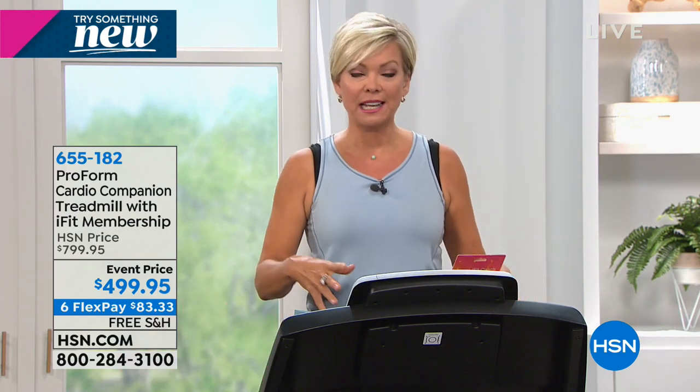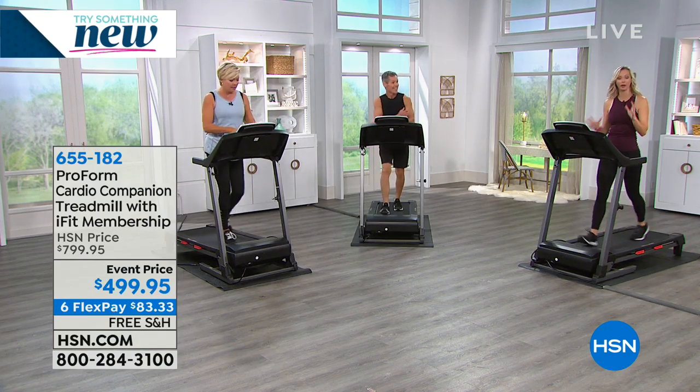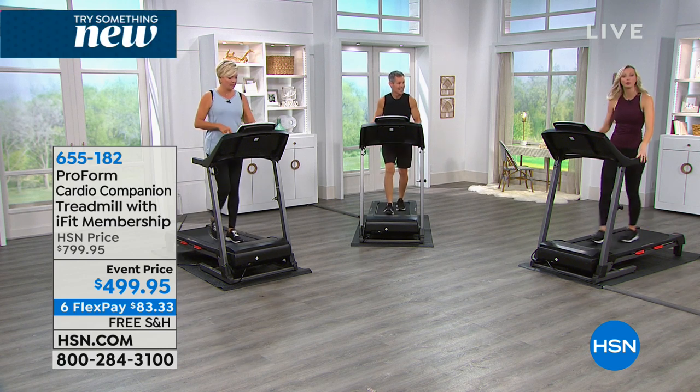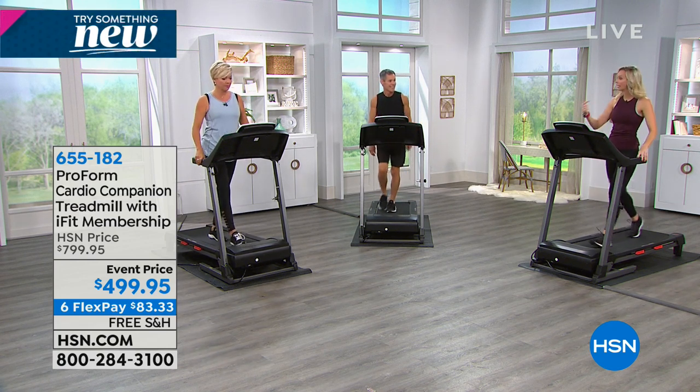Maybe you just want more energy, or you want to work on your stretching and flexibility — you can do that on a treadmill like this. Maybe you're into circuit training. The treadmill can be a total body workout. On iFit you'll see workouts that are treadmill and training combined — this is a sample of that.